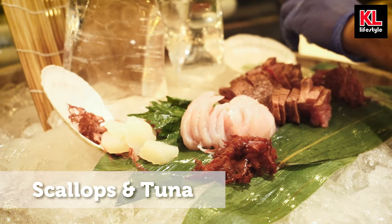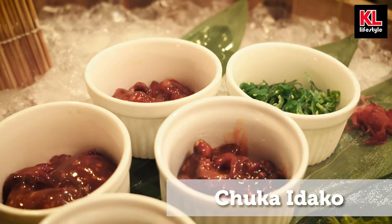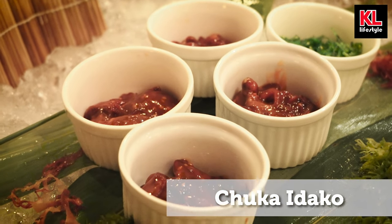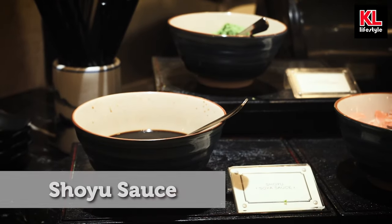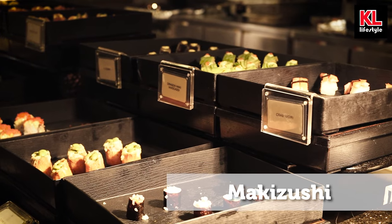Now it is time to show you — pun intended — the sushi. Here we have fresh salmon, look at it, it is just beautiful. We have tuna and we have scallops as well, and just look at that red on the tuna — it is just amazing, it looks so fresh. Not only that, we also have chuka idako, which if I'm not mistaken is a baby octopus, and we've also got seaweed fresh from Japan. And here's the shoyu sauce.